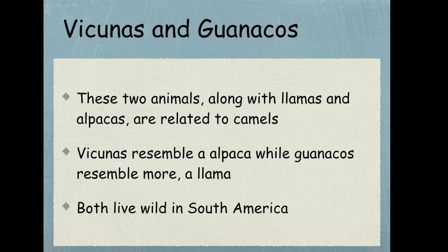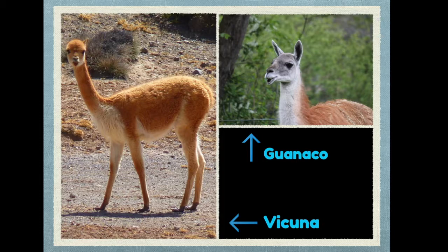Next we're going to talk about vicuñas and guanacos. These are related to camels, llamas, and alpacas. The vicuña is basically the wild version of an alpaca, while the guanaco is the wild version of a llama. Both of these animals live in wild South America, in the Andes region around Peru. As you can see, the guanaco looks like a llama — especially the ears and face — and the vicuña looks a lot like an alpaca; in this picture the ears are short and pointy and the face is a lot fuzzier.